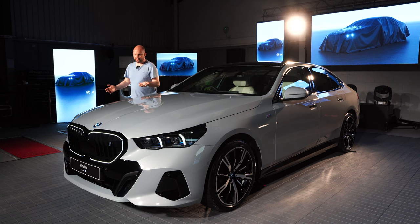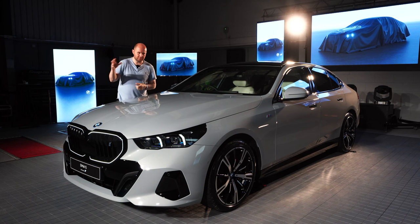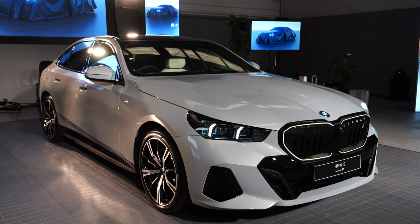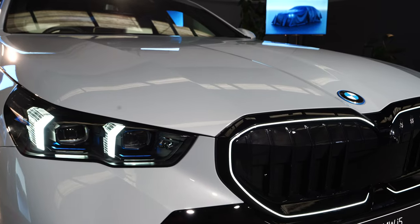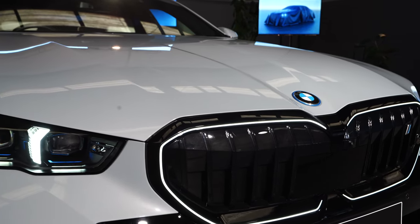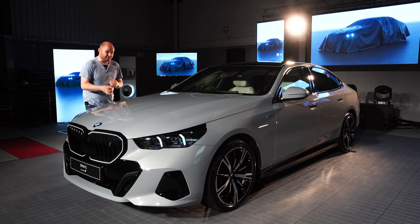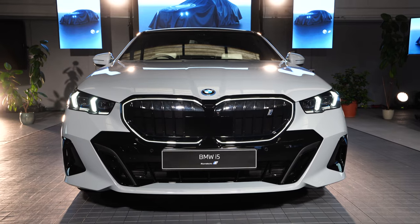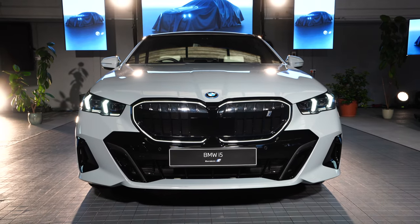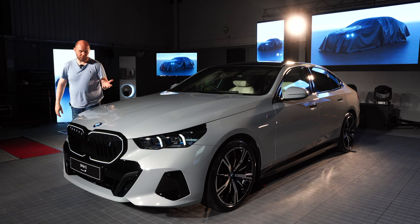The BMW i5 is finally here in Ireland, although you won't see one on the road until towards the end of this year into 2024. There's still a plug-in hybrid, there's still a 520i petrol — that's the cheapest one — at €70,000, or you can get an all-electric i5 starting from €90,000. The range-topping M60 is €120,000, so there's quite a difference in price depending on your budget.